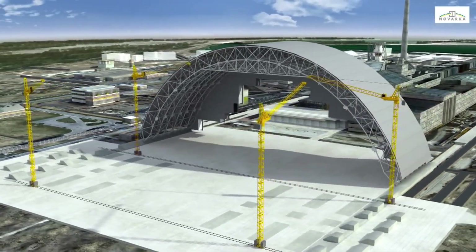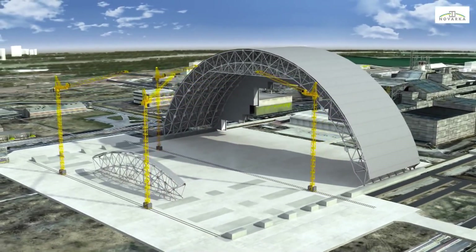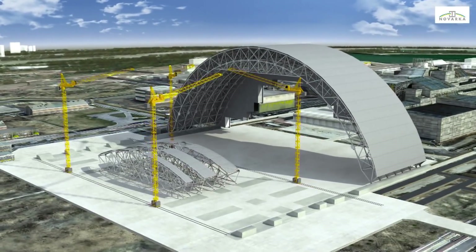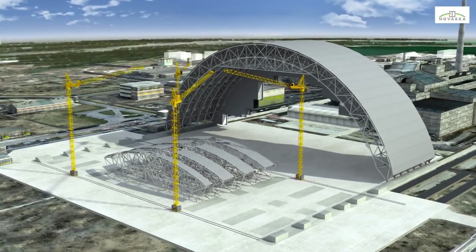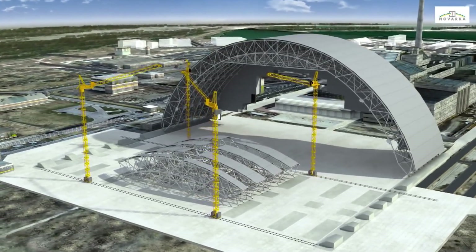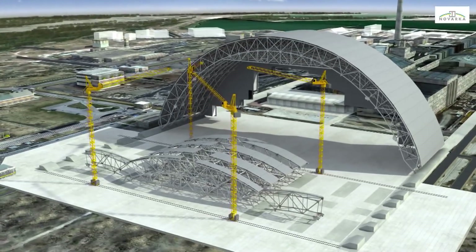The second half of the arch will then be assembled according to the same process. All the structural elements will be pre-assembled in a designated area outside the site, where as many components as possible, including electromechanical equipment, cables, ducting, piping and walkways will be mounted, before being brought to the erection area to reduce the number of operations performed within the vicinity of the object shelter.